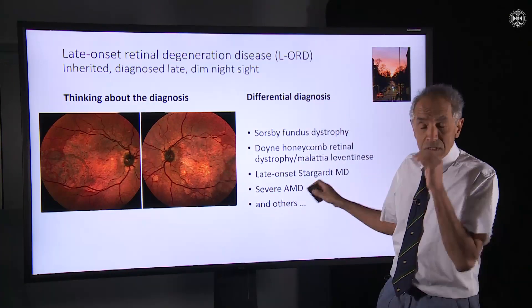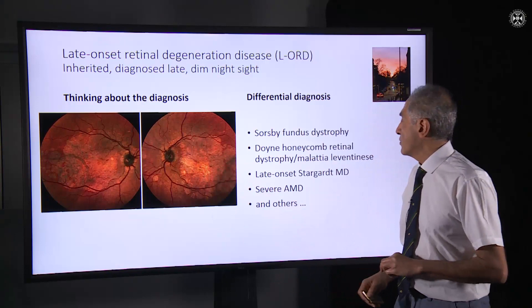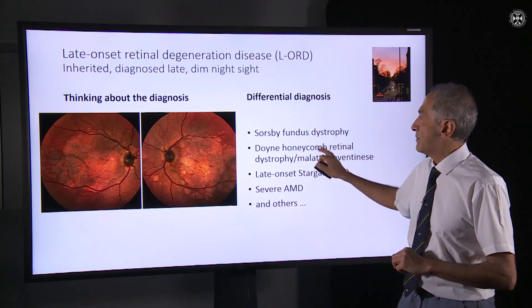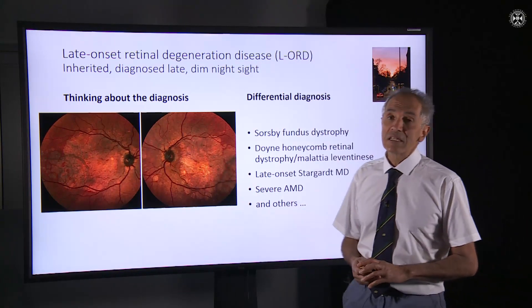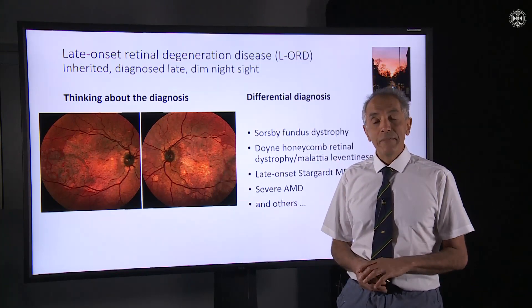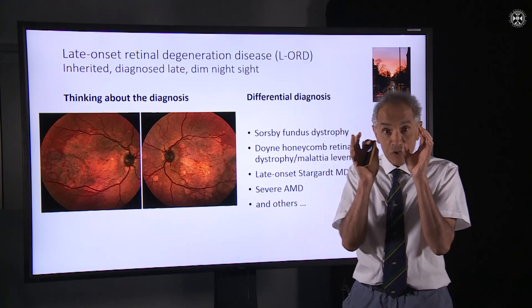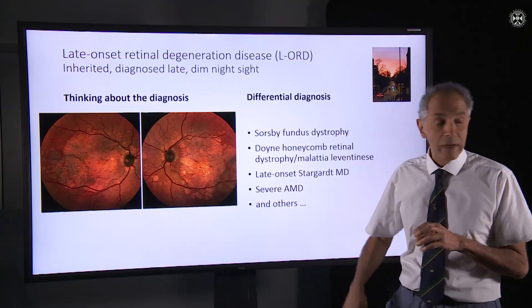There are other conditions that may also produce poor night vision and changes at the macula and retina, and some of them are listed here. The important thing is to think about the diagnosis. It does become manifest in middle age with poor night vision, but it progresses and affects not only the central vision but the peripheral vision as well.